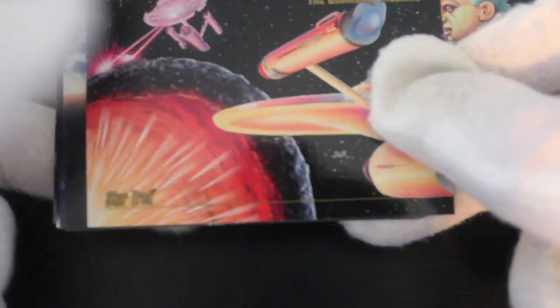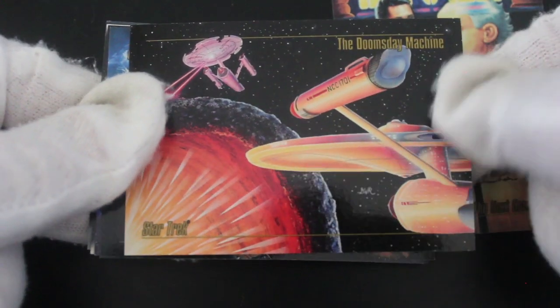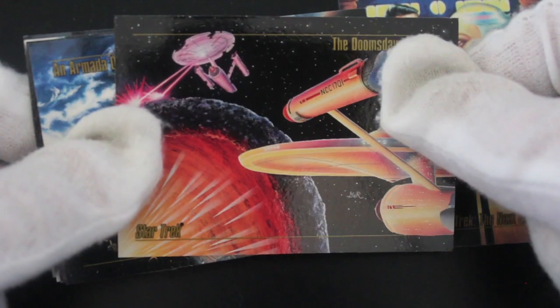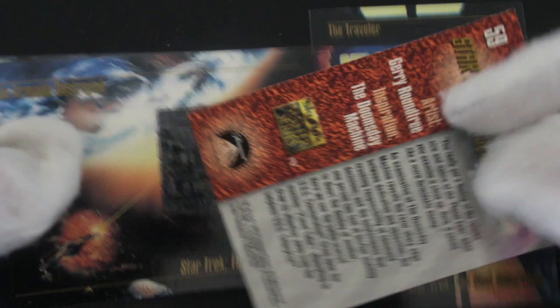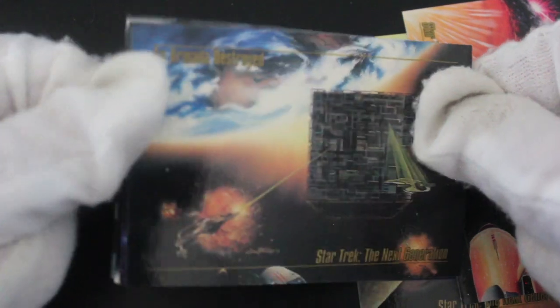The Doomsday Machine — that was from the original series I think. Was that the pilot episode maybe? Not sure — maybe you could tell me. If there are any Star Trek fans watching this, you'll be able to clear that up for me. Quite nice art actually, these are nice art cards. Star Trek: The Next Generation.